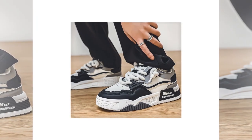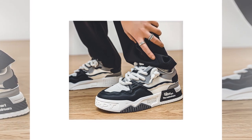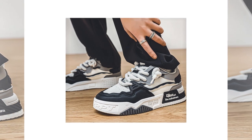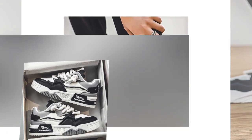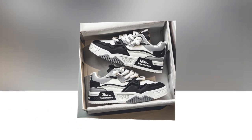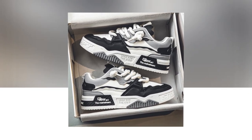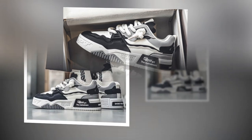First up: comfortable insoles and cushioning. These YBQJU sneakers come with EVA insoles, known for their shock absorption and cushioning. This helps reduce impact with each step, keeping your feet lighter and less fatigued as the day progresses, whether you're walking on hard or soft surfaces. The cushioning absorbs much of that impact.